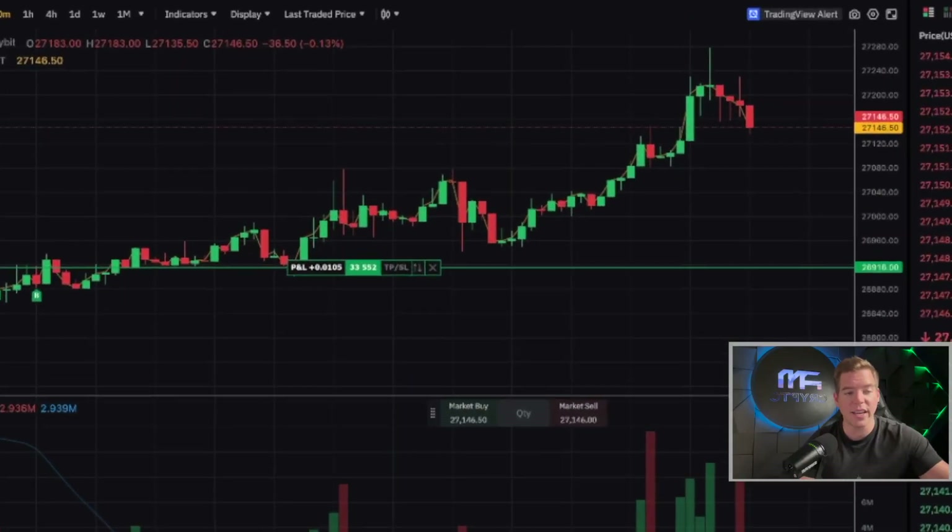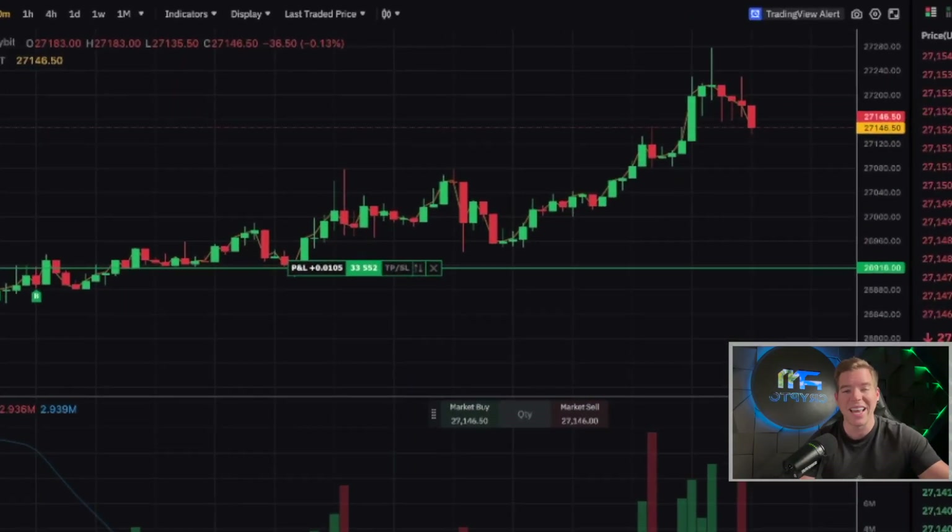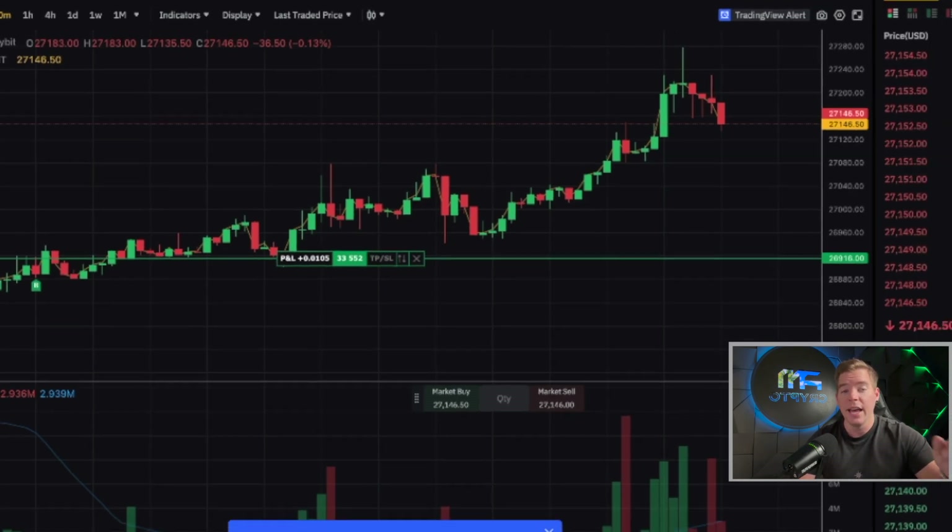It is happening again — it happened the last time over two years ago and right now it's happening again. I'm going to show you in a moment what I'm exactly talking about, and also we're going to have a look at my trade that is racking in profits over profits. I gave you the trade two days ago; you could have caught it with me. I hope you did, so now let's get directly into today's content.